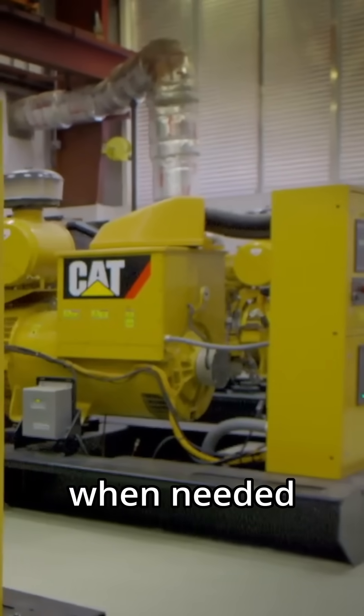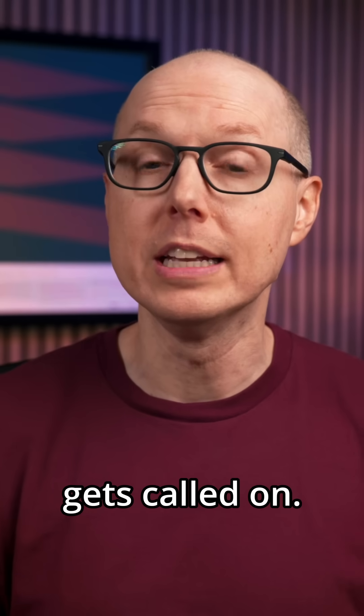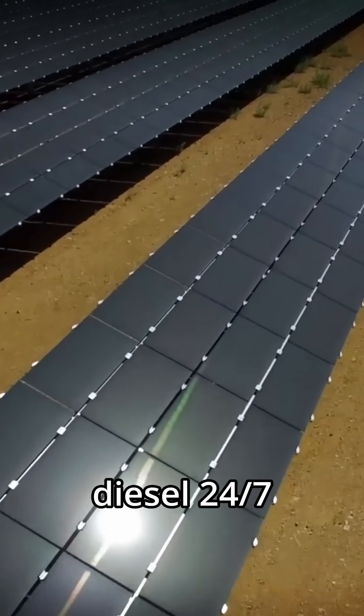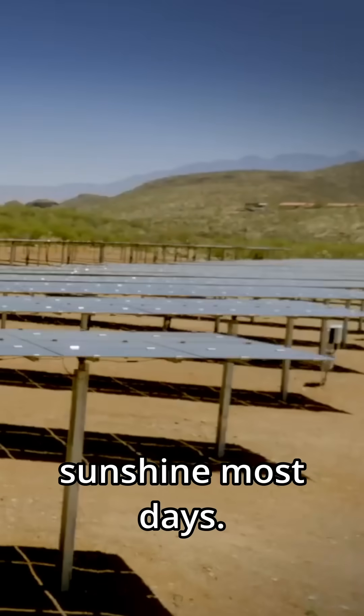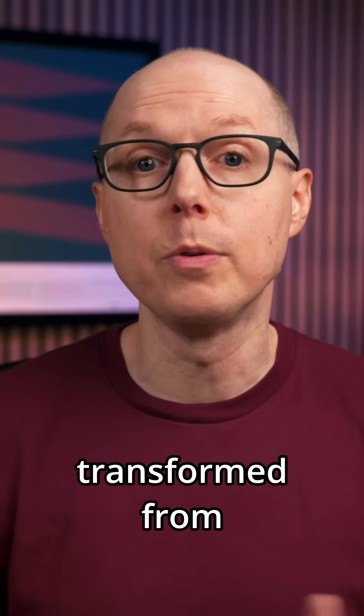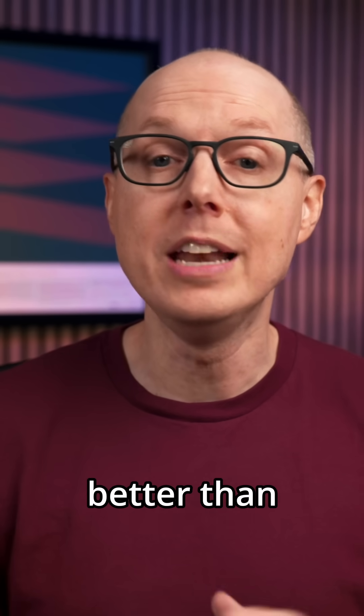The generators are still there, ready for backup power when needed, but increasingly they're expensive insurance that rarely gets called on. The facility that once relied on consuming diesel 24/7 now runs on sunshine most days. It's practical proof at industrial scale — a remote testing ground transformed from round-the-clock diesel consumption to solar-powered operation. The quiet generators tell the story better than any spreadsheet could.